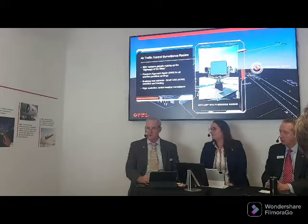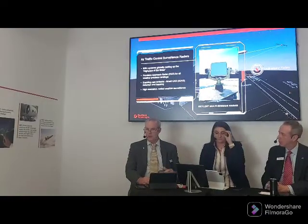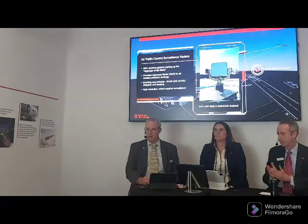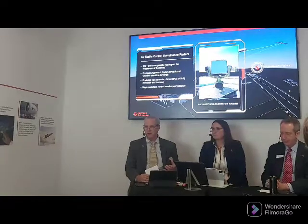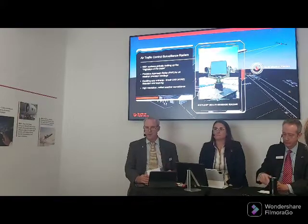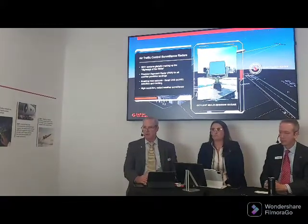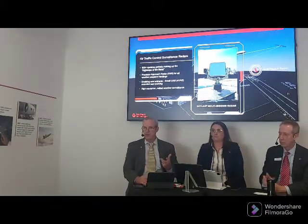The third area is navigation — advanced navigation solutions including precision approach and landing to manage airspace in very congested environments. The fourth area is automation. Given all the information provided — weather, traffic, surveillance, monitoring — you need to put that in a form that doesn't overwhelm the controller but gives them what they need to make timely decisions. It's really all about the safety, security, and efficiency of air traffic control.